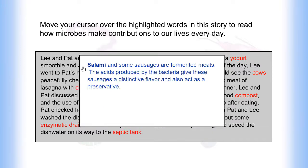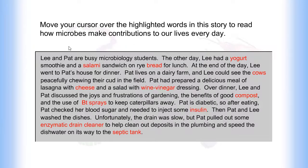Salami and some sausages are fermented meats. The acids produced by the bacteria give these sausages a distinctive flavor and also act as a preservative.